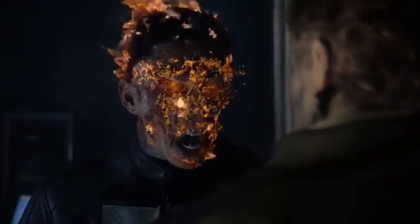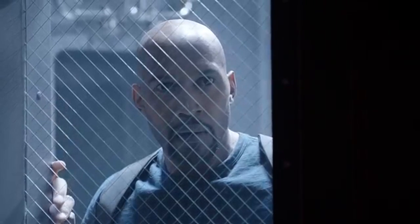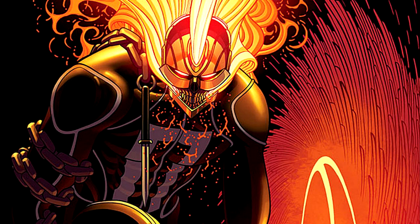Neither do his eyes — yet he can see. Without eyes. Everything about Robbie's powers is illogical. It can't work. It doesn't make any sense.